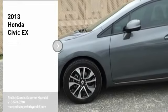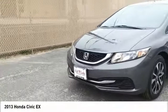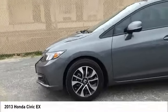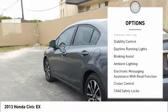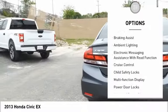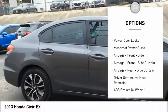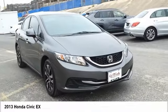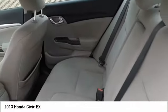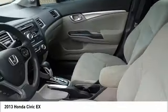You are going to love the 2013 Honda Civic — practical, awesome gas mileage, and incredibly reliable. Here are some of this vehicle's great options: traction control, stability control, daytime running lights, braking assist, ambient lighting, electronic messaging assistance with read function, cruise control, child safety locks, multifunction display, and power door locks. Is love at first sight really possible? Let us know when you stop in.